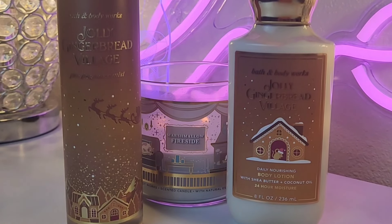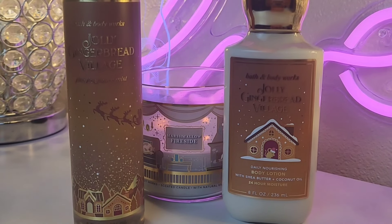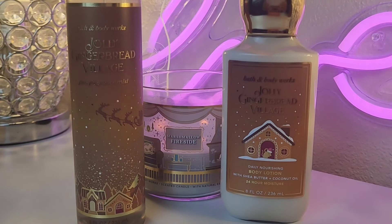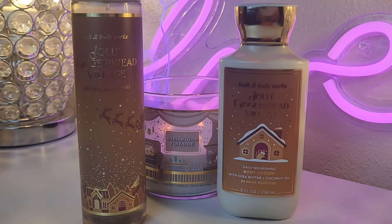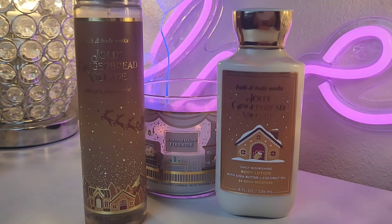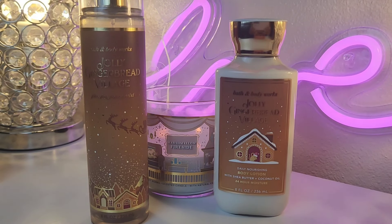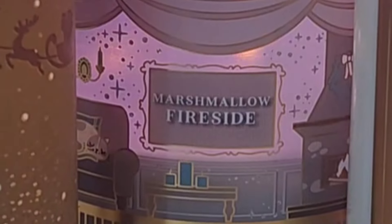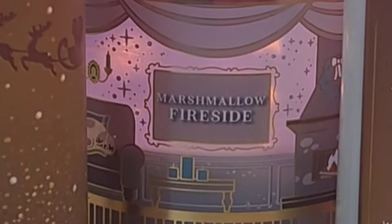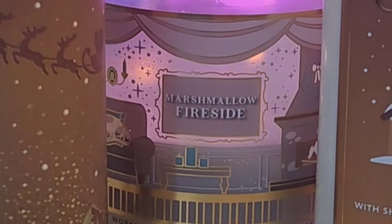Hey friend, welcome back to the channel. Today I just wanted to do a brief review on Jolly Gingerbread Village since I've had an opportunity to kind of wear it, find some layering mists from Bath and Body Works that you can layer with these as well, and get some kind of idea of my thoughts on this scent. Let's go ahead and get into it. First off, I'd like to say that these are my opinions only. I can't really speak for anyone else, but this is just how I feel about it.